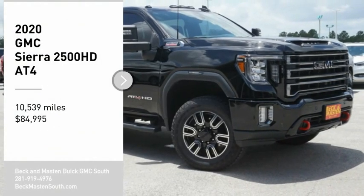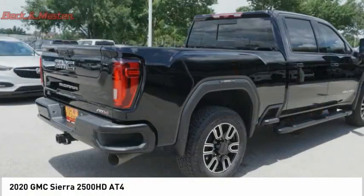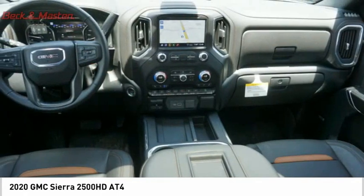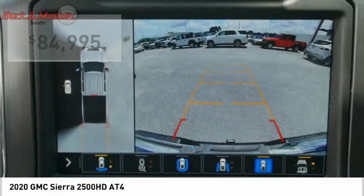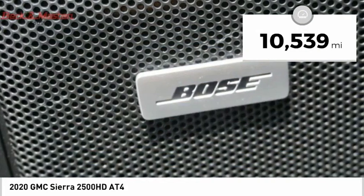Come test drive the 2020 Sierra 2500 HD. The GMC Sierra 2500 HD has all your workhorse basics covered. No worries here, and is priced below $85,000. This vehicle has less than 15,000 miles.